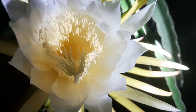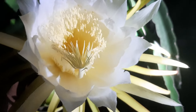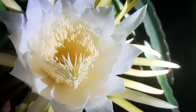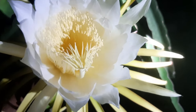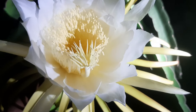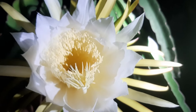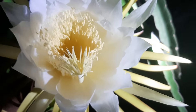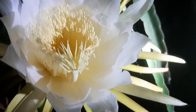Good evening viewers. We would like to show you the blooming of dragon fruit. As you know, the dragon flowers normally bloom at night, and it's very difficult to get pictures at night. So with the help of a powerful torchlight, we are trying to show you the inside of the dragon fruit flower.